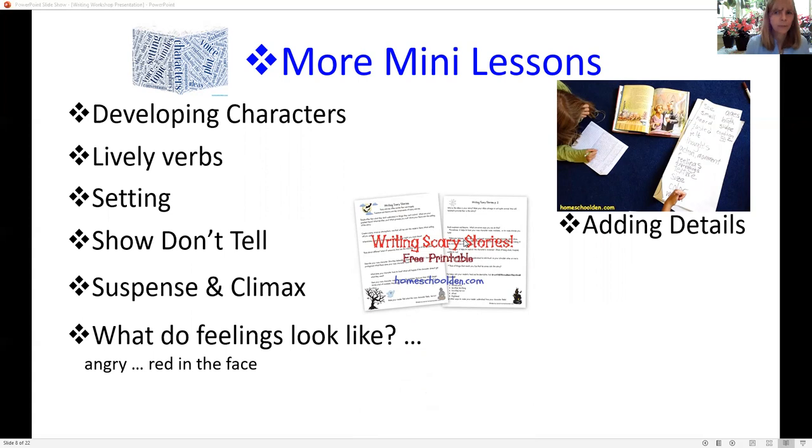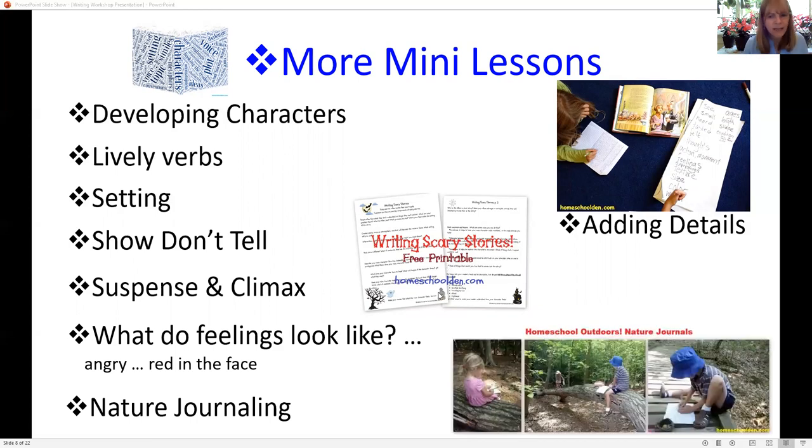We talked about how to start a story and draw the reader in with a good hook. Then all the other things you can think of: developing a good character, using good verbs, knowing your setting — where it takes place, when, and what kind of clothes your characters wear. 'Show don't tell' — making sure you're creating a moving picture for your reader. We talked about suspense, how to make your reader want to keep reading, and climax. We did a mini lesson on writing scary stories, and what your feelings look like — not just saying 'he was sad,' but 'his eyes welled with tears' or 'he was red in the face, he was so angry.'